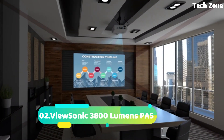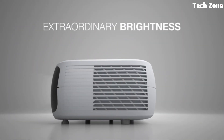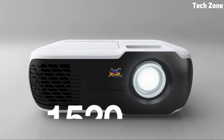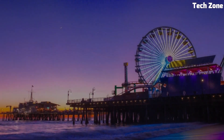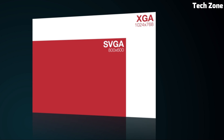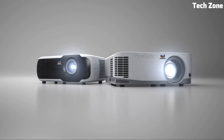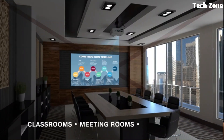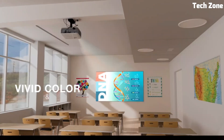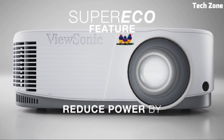Number two: ViewSonic PF5. Boasting 3,800 lumens of brightness, the ViewSonic PF5 is a powerful tool for captivating presentations and immersive content display. With versatile connectivity options including HDMI and VGA it effortlessly accommodates various devices. The projector's advanced DLP technology ensures sharp visuals and accurate colors enhancing your content's impact. Its compact and lightweight design makes it suitable for different environments, from classrooms to meeting rooms, with user-friendly controls and keystone correction for easy setup.